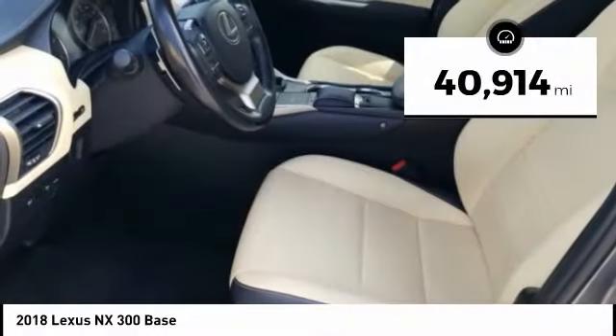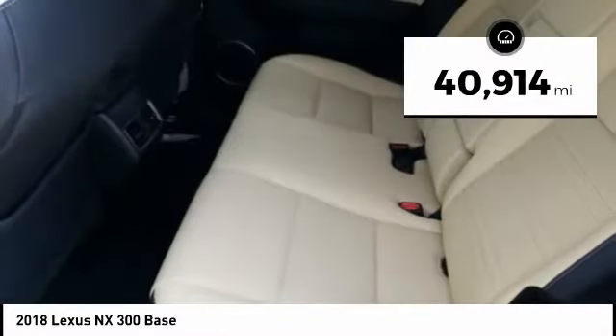This vehicle has less than 45,000 miles. Come see the car for yourself.